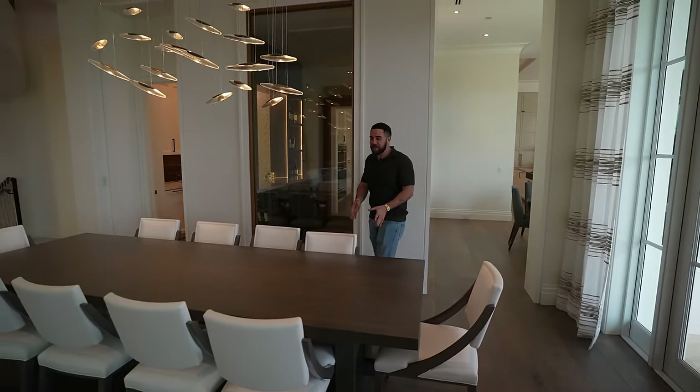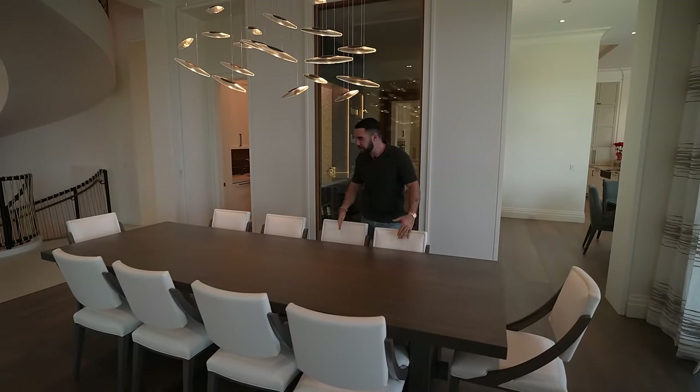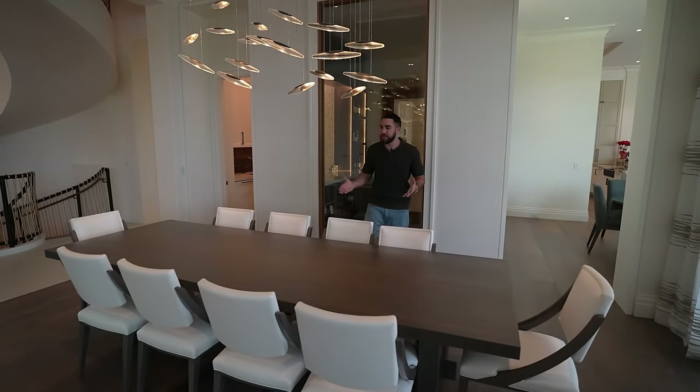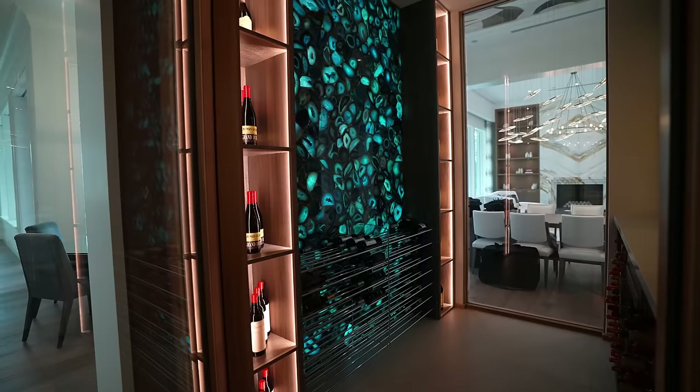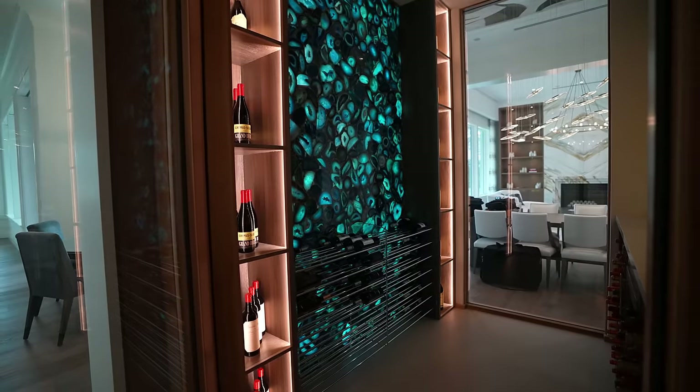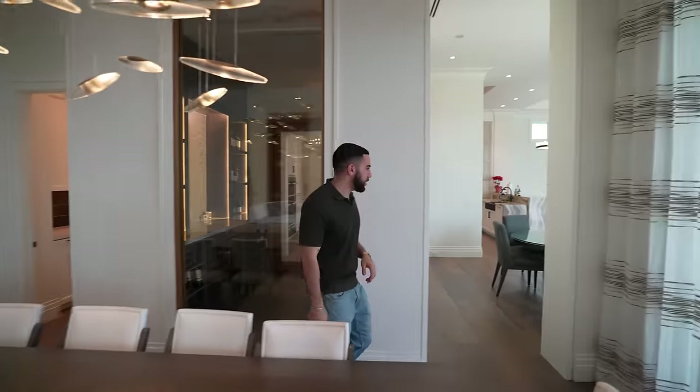Just because you're mega rich doesn't mean you can't have classy taste. So you've got the very modest, humble dining room with a very cool light fixture — these look like those two metal magnets you throw in the air that click together. And you can see while you're sitting here what's inside that wine cooler. We'll get into there in a second. We'll wrap around this side towards the kitchen.